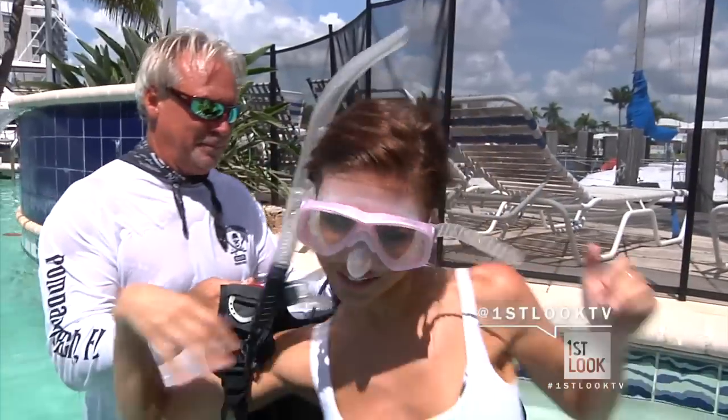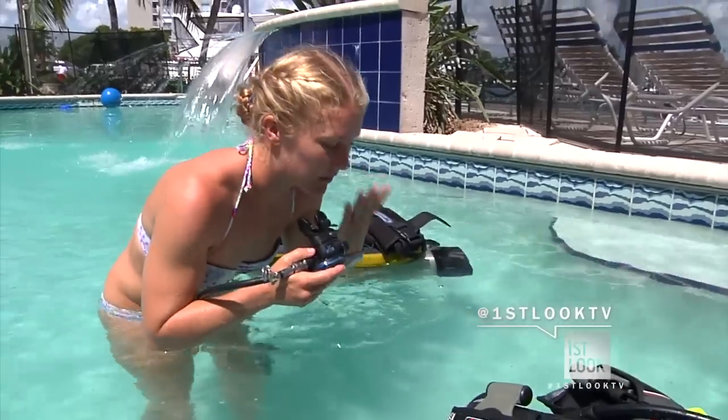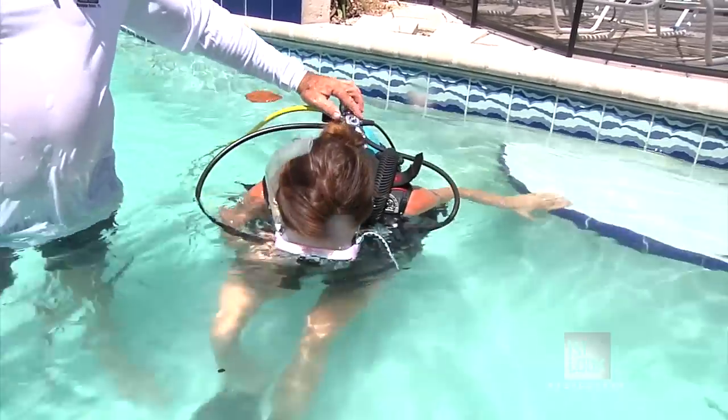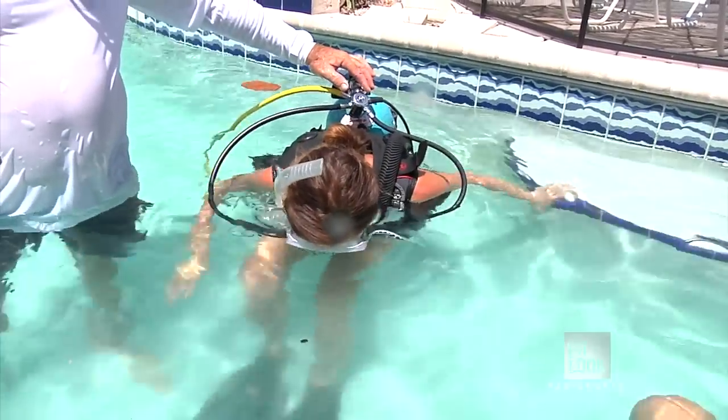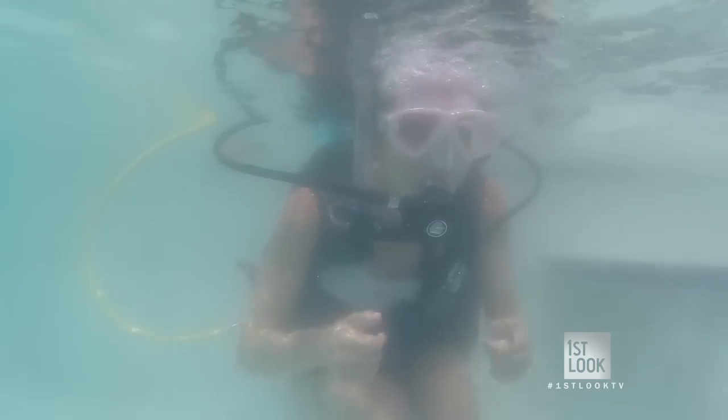Let's start with a little scuba 101. Saddle up. Gravity is taking effect — oh, it's heavy. I want you guys to put your faces in the water; make sure not to breathe through your nose — put your face all the way in. Breathing through this outside of water is really hard, but once you're underwater with this, everything is weightless and it's way easier.